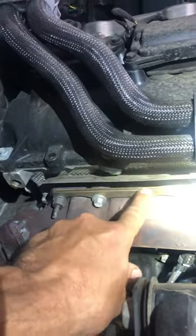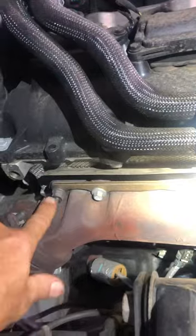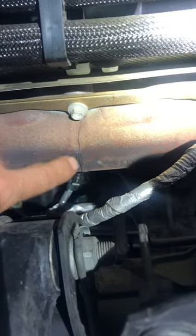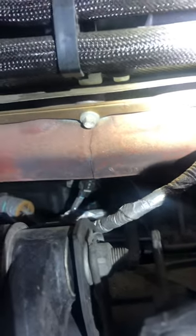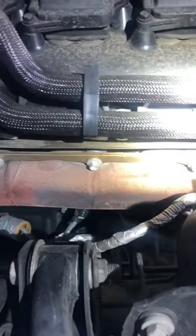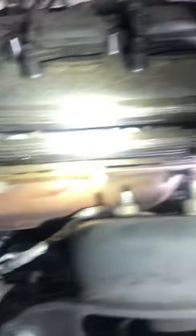But Dodge put this awesome torque plate in here now so that these studs won't break — and it works! So what breaks now is the exhaust manifold. That's easier than drilling out broken studs out of the head, I'll say that much.